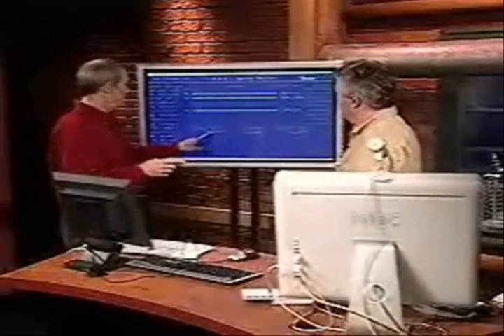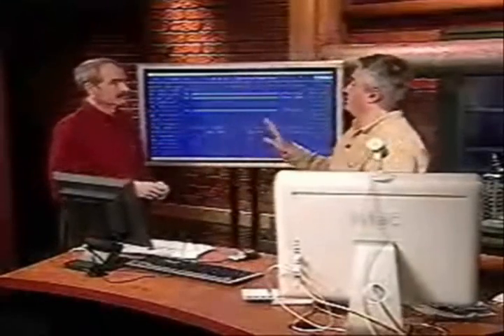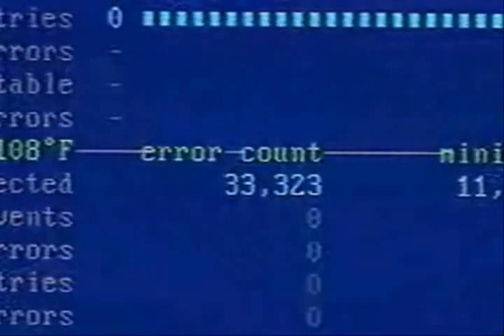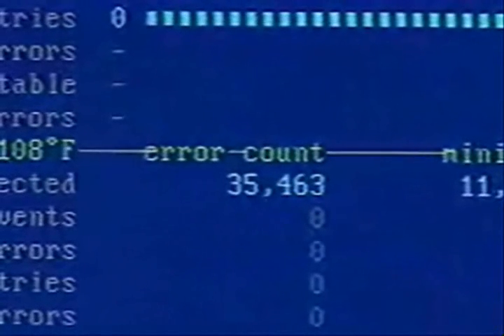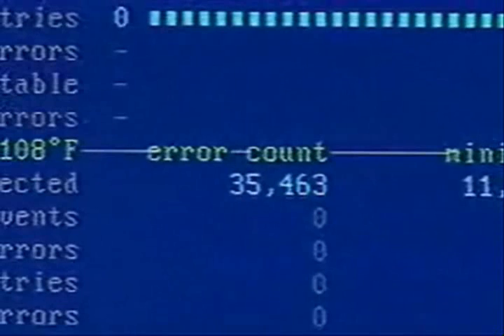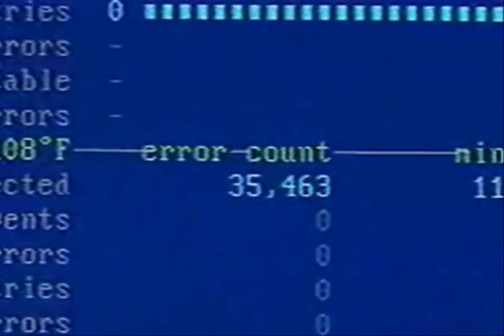This error count is actually more valuable, and something no SMART drive will tell you — no other software on the planet does this. It's stored by the SMART drive, but it won't publish it. So SpinRite is able to query the drive for it. This is the number of read errors that have been corrected — the ECC correcting count. That's 35,000 errors just since we started running this.